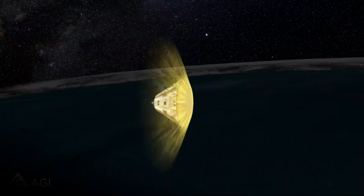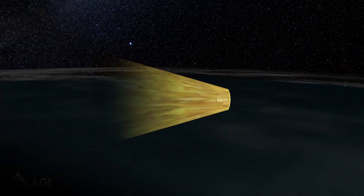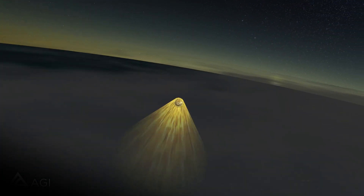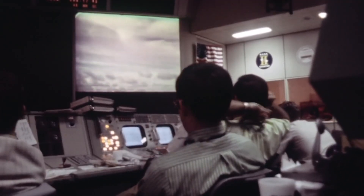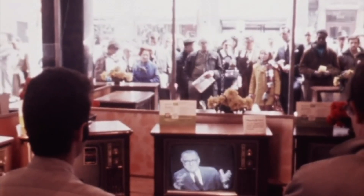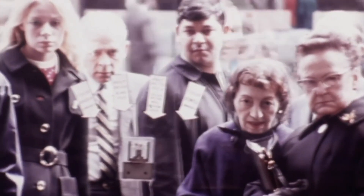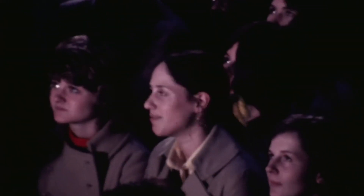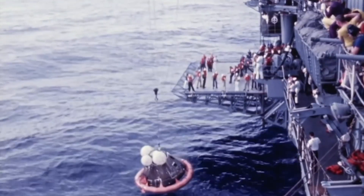Around 1pm on April 17, 1970, the spacecraft re-entered Earth's atmosphere. As Odyssey initiated its descent, tension gripped both the crew and the watching world. The intense heat generated during re-entry caused ionized air around the craft, resulting in a complete communications blackout. For over four agonizing minutes, NASA anxiously awaited any sign of contact, fearing potential failures of the shields or parachutes. Eventually, after a prolonged blackout period, the crew established communication. They had successfully returned home, landing in the Pacific Ocean where they were rescued by the USS Iwo Jima.